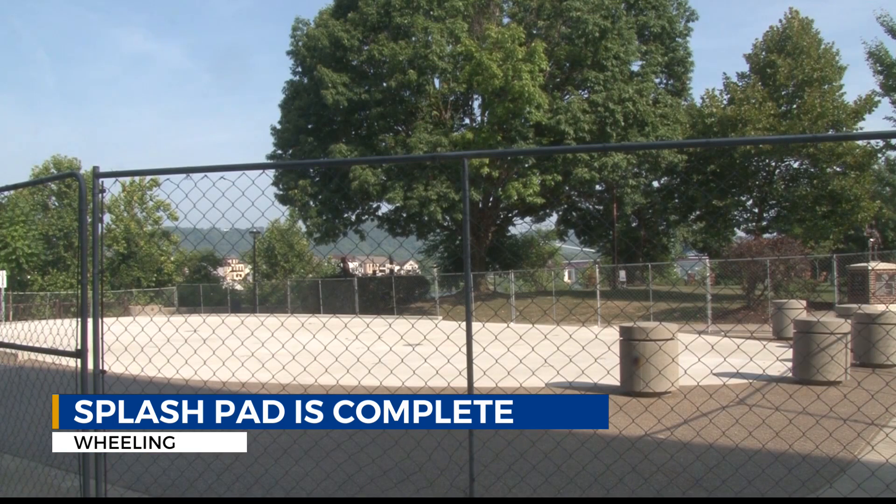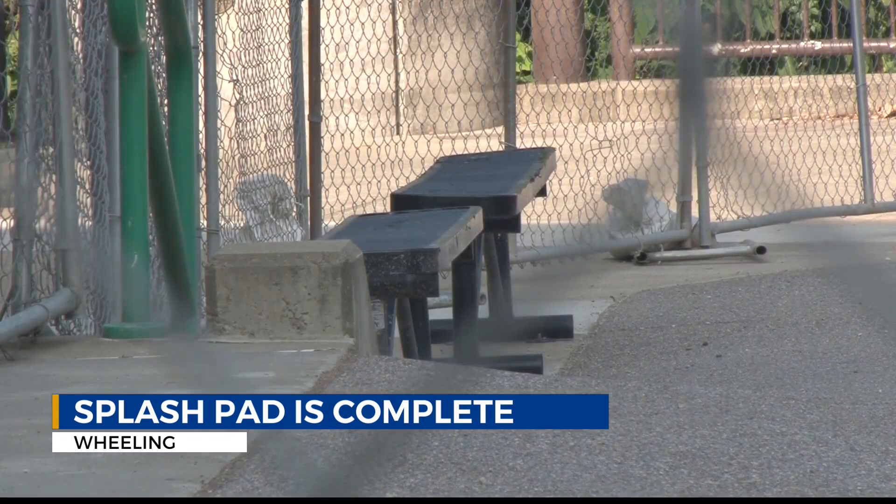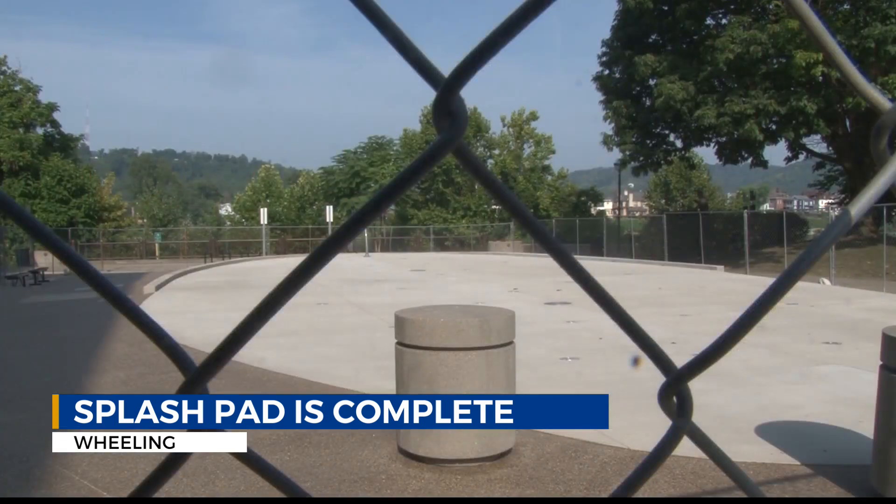Officials say there is a bit of a misconception about this splash pad's purpose. This is not the type that many people have been envisioning — it's more for viewing than playing. It has LED lights in it, so at night the lights will turn on in different patterns that will be reflective in the water squirts that are there.